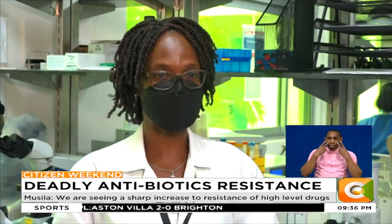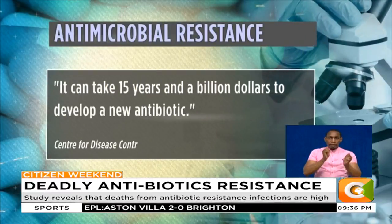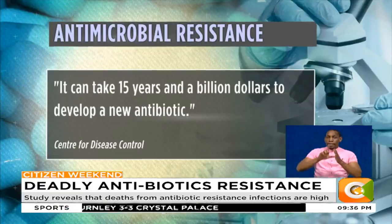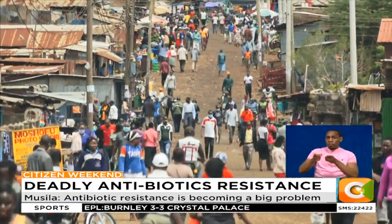You can see why we'll be in crisis in a few years. According to the Centers for Disease Control, it can take 15 years and a billion dollars to develop a new antibiotic — and then either the poor can't afford them, or consumption must be restricted to stave off future resistance.